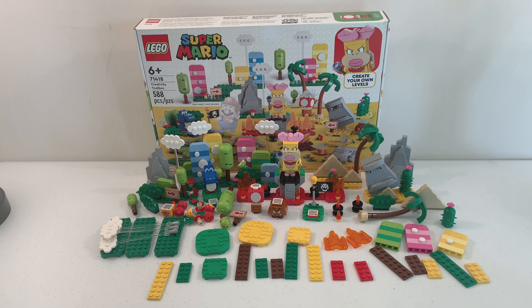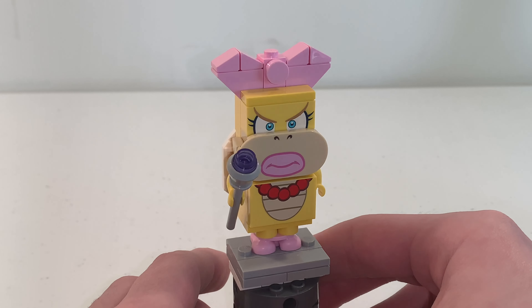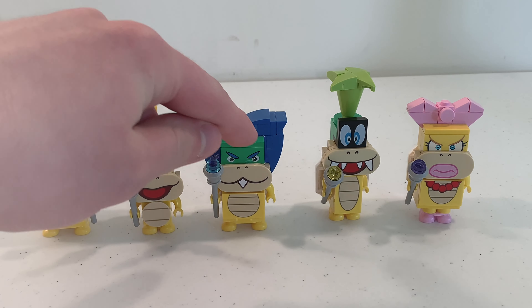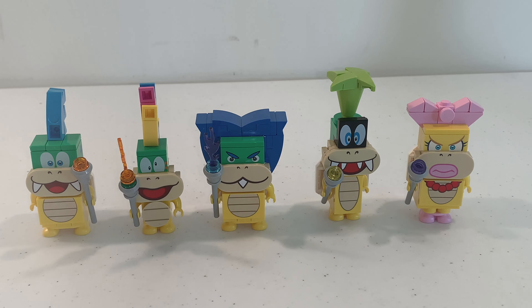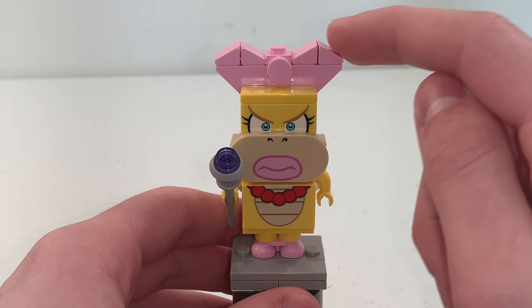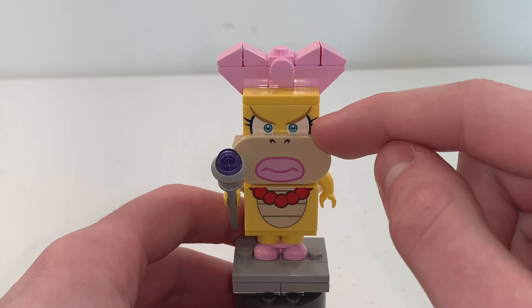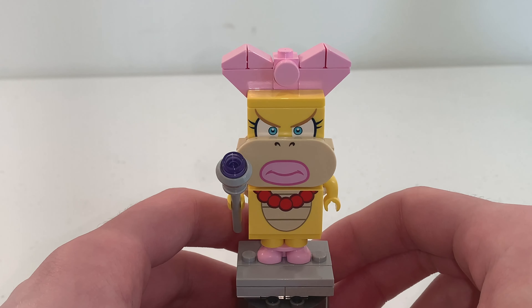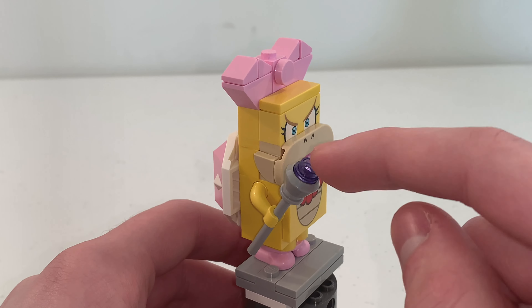Let's first take a look at Wendy Koopa. She is another character who is part of the Koopalings. The only other Koopalings we got before in the LEGO Mario theme were Larry, Lemmy, Ludwig, and Iggy. So all we need now is Morton and Roy, and that's it for the Koopalings. The design of Wendy Koopa has a brick-built bow in her hair, and she does have the eyes print, the mouth print, and her tummy print at the front. Just like all the other Koopalings, she does have a wand in her hand as an accessory.